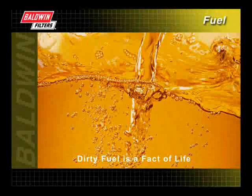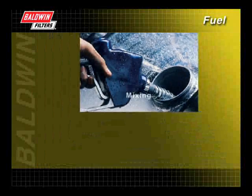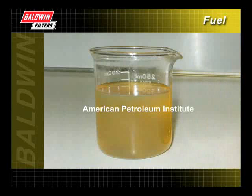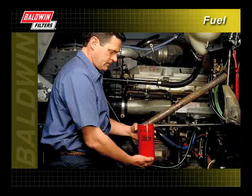Dirty fuel is a fact of life. Every day, contaminants in varying amounts are introduced into your fuel storage system through the mixing, transferring, and storing of fuel by you, your suppliers, and their sources. There's just no getting around it. The American Petroleum Institute specifications allow for variable levels of impurities and contaminants in today's fuels, which makes proper fuel filtration critical.